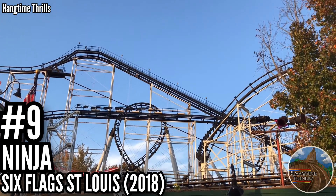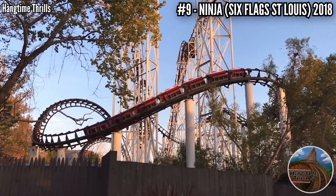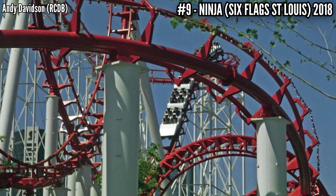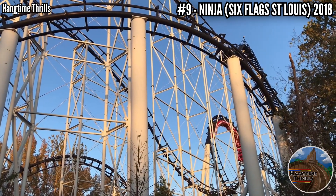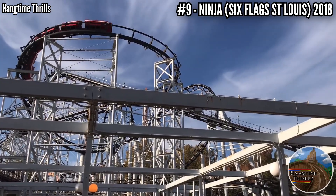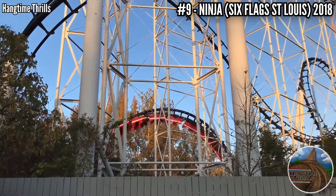Number 9: Ninja at Six Flags St. Louis, 2018. I'm really sorry to pick on Arrow again, but this is really only half an Arrow. Vekoma took over and finished it for Expo 86 in Vancouver, and when that was over it was moved to St. Louis in 1989, and it's been going ever since. I was a bit nervous for this one. I heard it was awful, and after the first loop I was hanging on for dear life. The Sidewinder was violently rough. The rest of the ride wasn't as bad, but I still couldn't wait for it to be over.